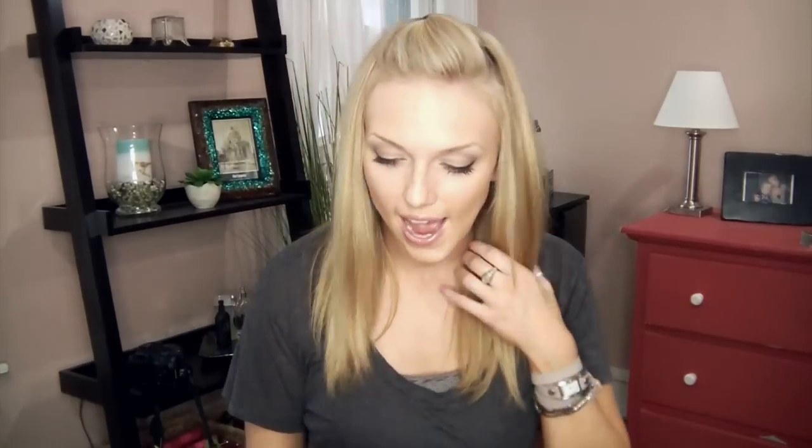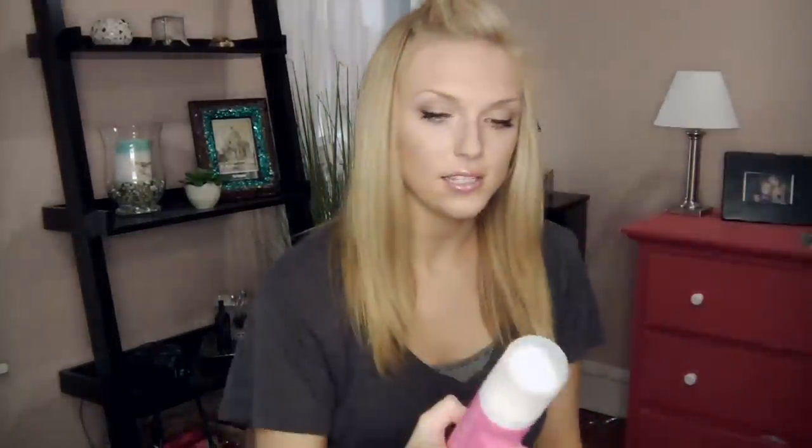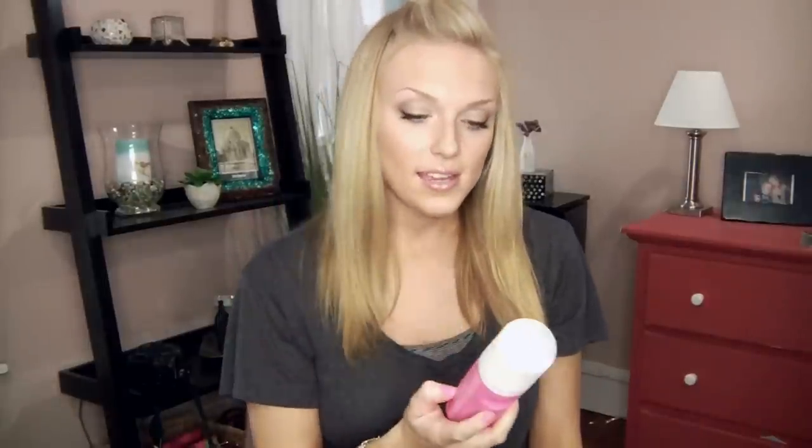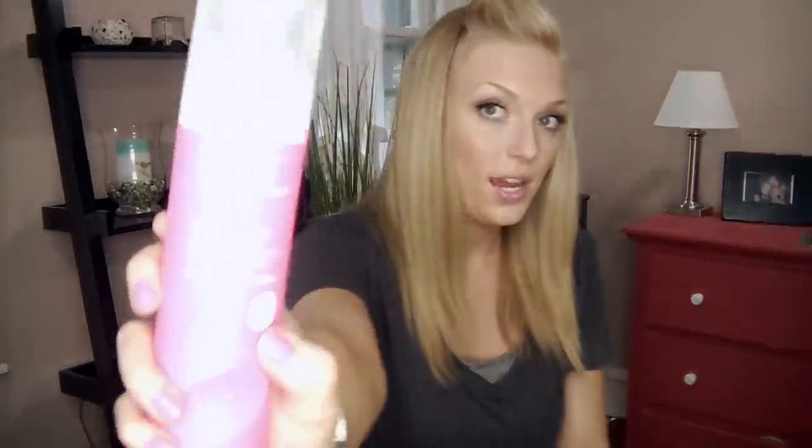The next thing — I recently saw these at Rite Aid. This is the EOS — Evolution of Smooth. They have those little round lip balms and other various products. This is a shave cream. I'd never seen this before and really wanted to try it because I know the lip balm is really, really nice. This is ultra-moisturizing, paraben-free with natural aloe and shea butter, and the scent is pomegranate raspberry. The cool thing is you can shave wet or dry using this. It's so moisturizing, I can totally see how that would be possible.